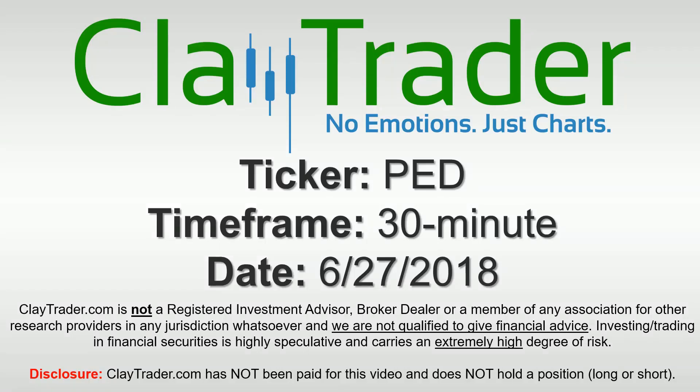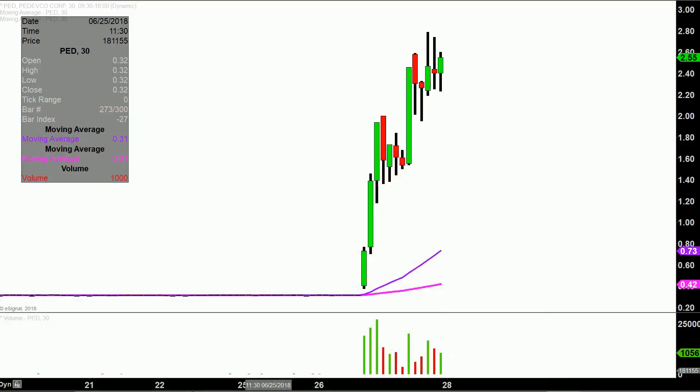Hey, it's Clay, and this will be a video chart on ticker symbol PED. We will take a look at the 30 minute time frame. What do I mean by 30 minute in case maybe you're new to charts? Instead of each one of these candlesticks here representing one day's worth of price action, which is what you would normally see, each one represents 30 minutes.